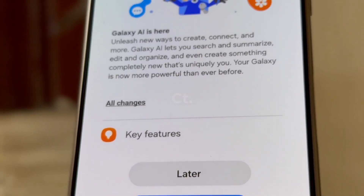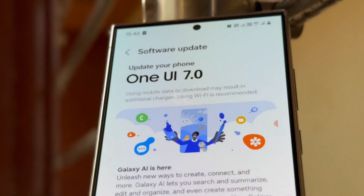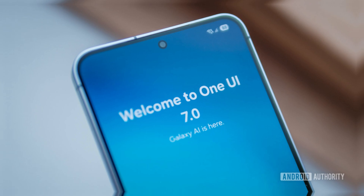Regular users of the Galaxy S24, S24 Plus, and S24 Ultra can finally upgrade to Android 15 and enjoy a fresh new look, smarter features, and improved artificial intelligence tools.